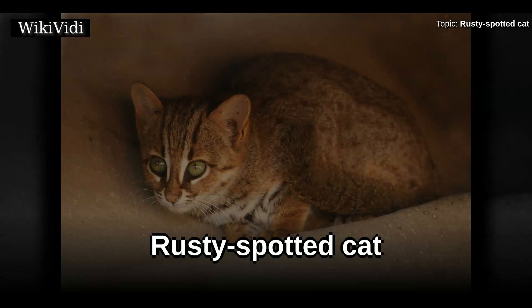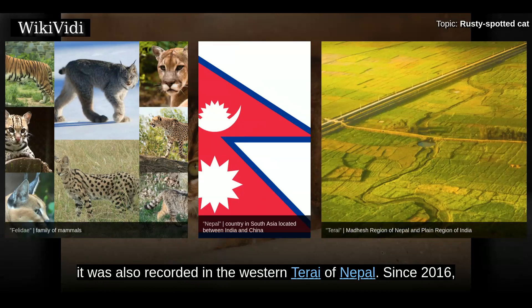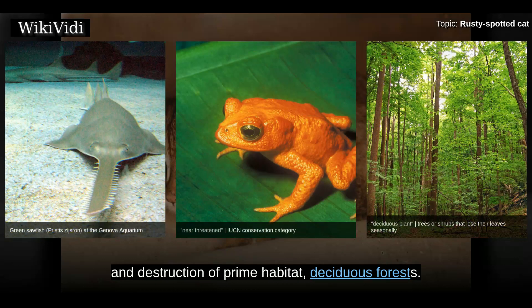The Rusty Spotted Cat is one of the cat family's smallest members, of which historical records are known only from India and Sri Lanka. In 2012, it was also recorded in the western Terai of Nepal. Since 2016, the global wild population is listed as near threatened on the IUCN Red List, as it is fragmented and affected by loss and destruction of prime habitat, including deciduous forests.